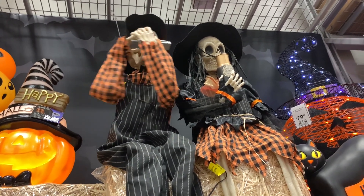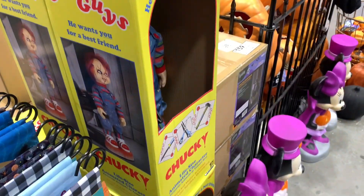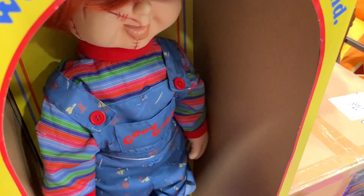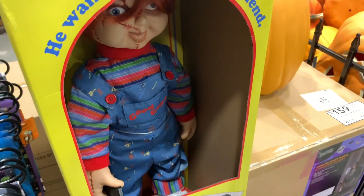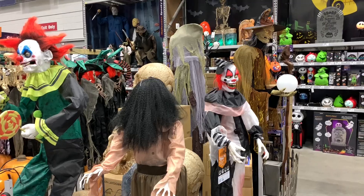There's our buddy Chucky over here — they've got a bunch of them, I see five just right here. He's got his little knife, and basically he moves around like one of those little robot vacuums — he just runs into stuff and tries to stab the air. It's pretty cool.